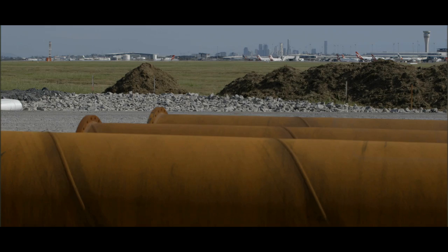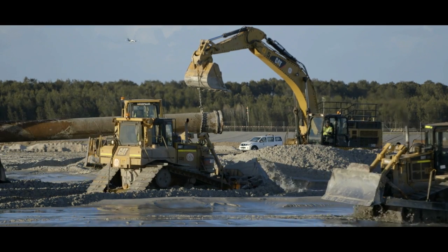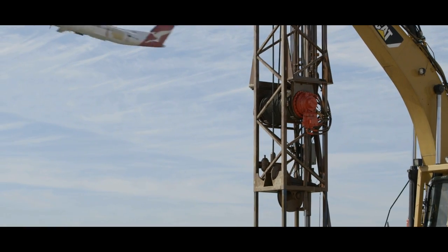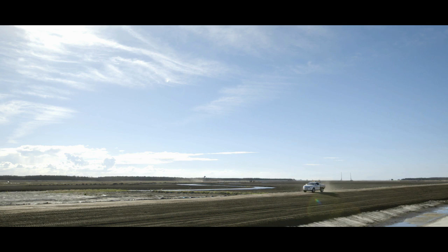What we're building out here is Brisbane Airport's new parallel runway. 3300 metres long, 60 metres wide, two kilometres separated from the existing main runway. The project's worth 1.3 billion, spent over about eight years.